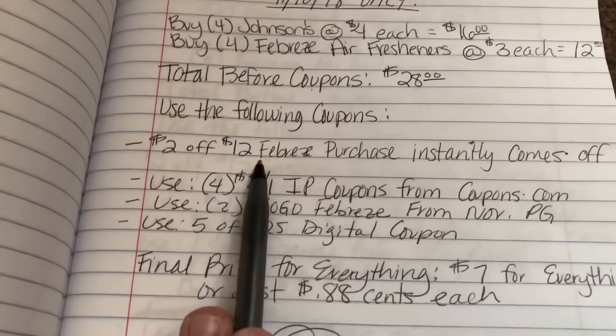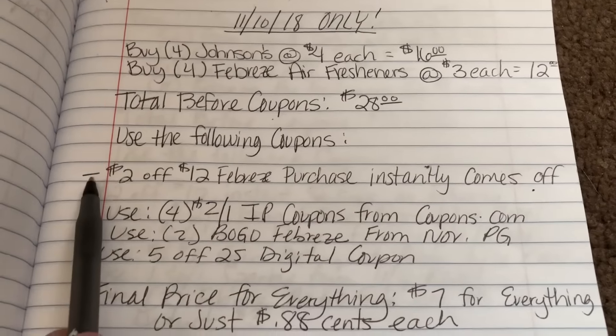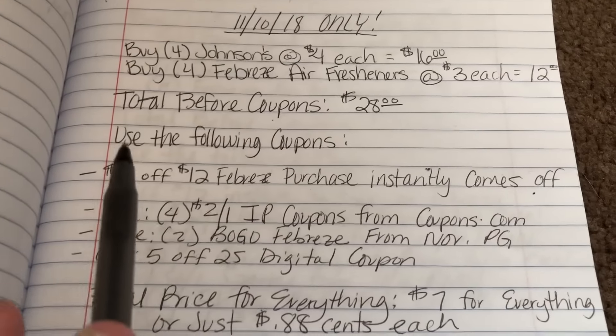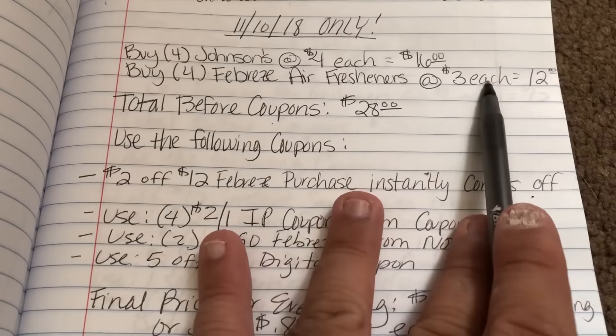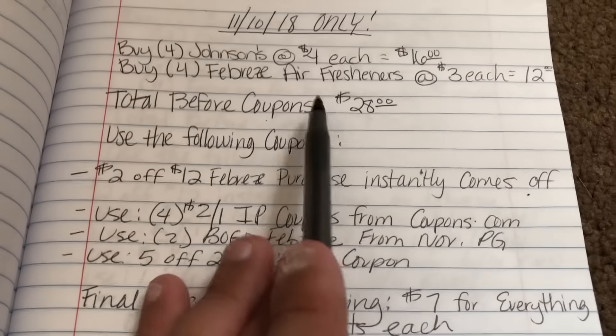We're going to use the following coupons. The $2 off $12 Febreze purchase instantly comes off — it's not a coupon you're clipping, it just automatically drops by $2 since you're purchasing $12 worth of Febreze products. So it drops the total down to $26.